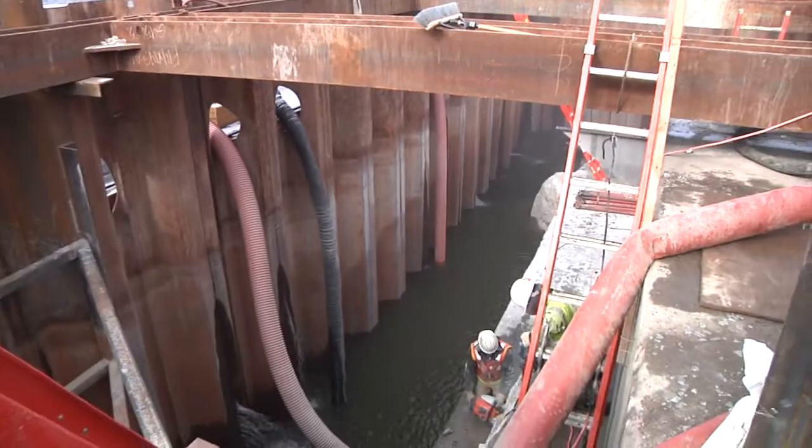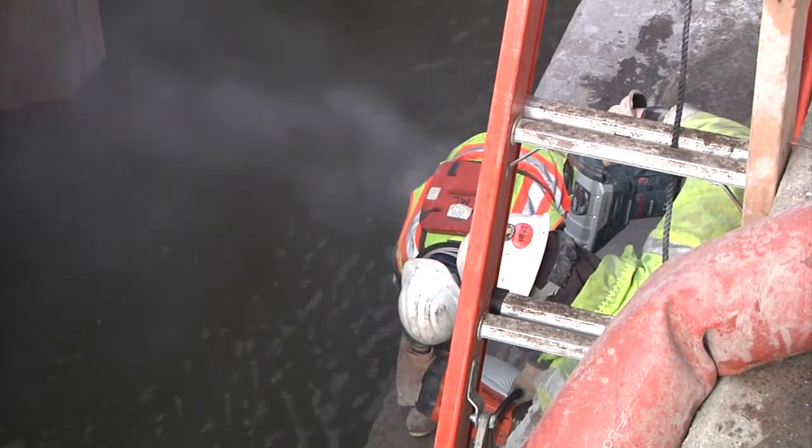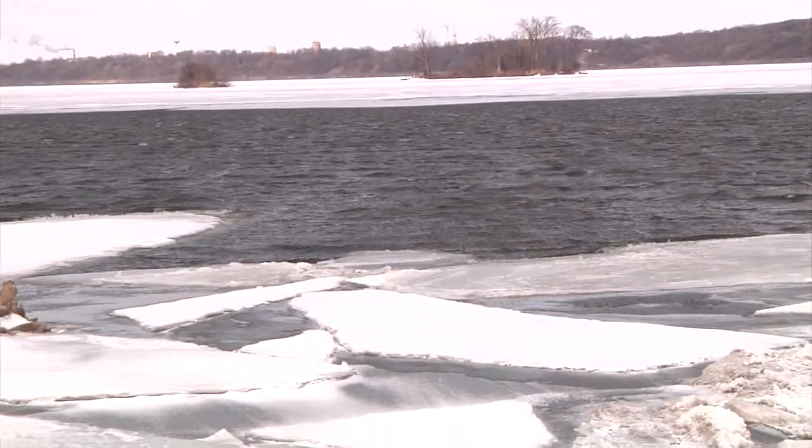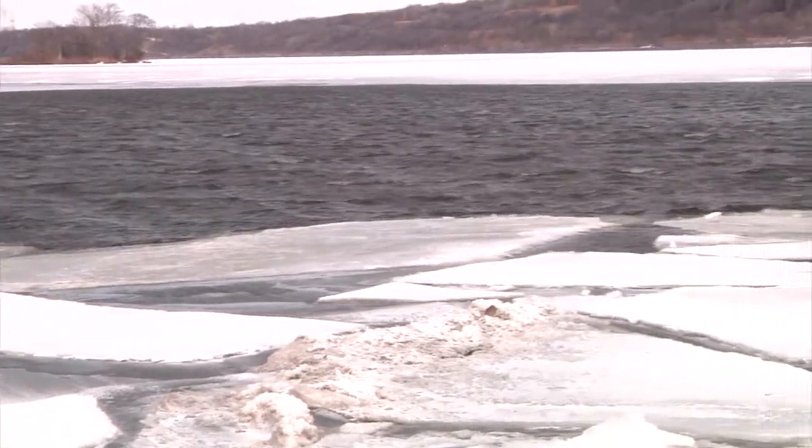The crew faces many obstacles during winter work. One obstacle is dealing with the cold weather. Flewellen expands on how everyone fights off the cold to keep moving forward with the project.